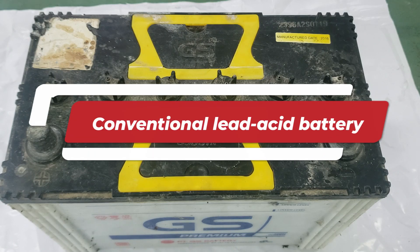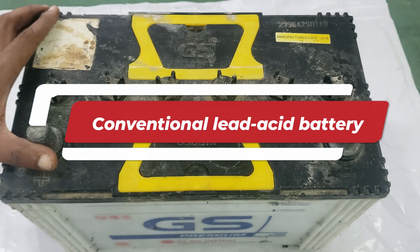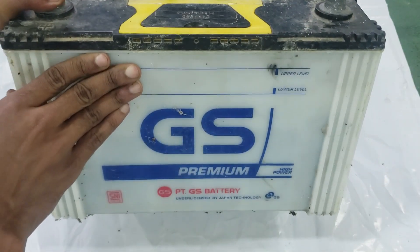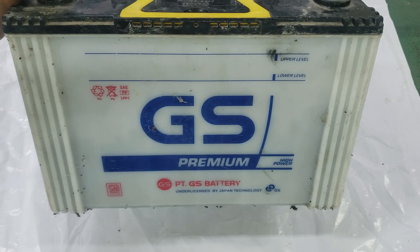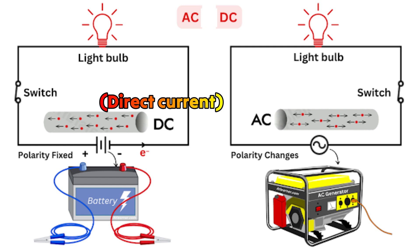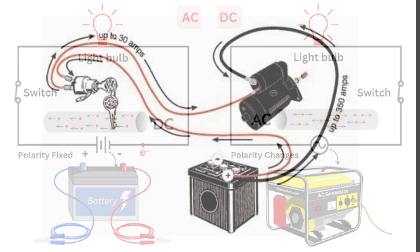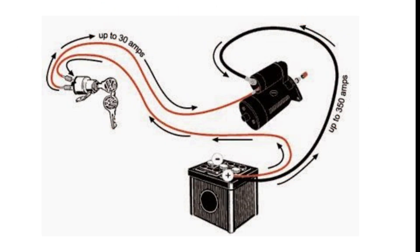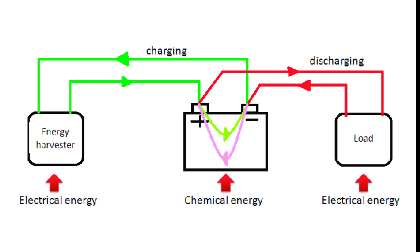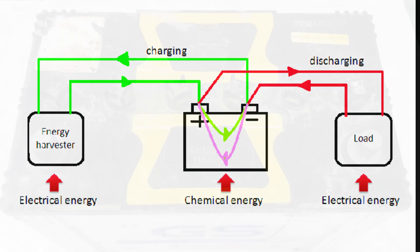An automotive battery is a device that stores and produces electrical energy through electrochemical processes. These processes involve chemical reactions between different materials in a solution, generating direct current electricity. When connected to a load, such as a starter motor, the battery converts its stored energy into electrical current. Discharging the battery releases this stored energy, while charging it reverses the process, converting electrical energy back into chemical energy for future use.